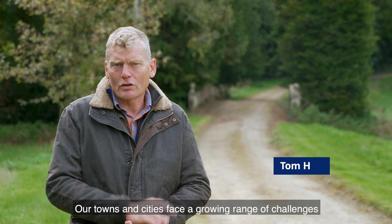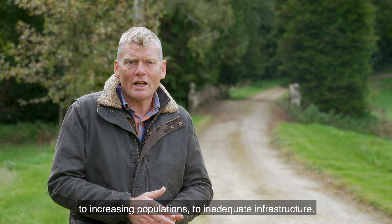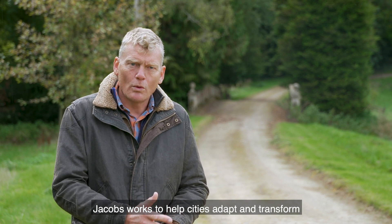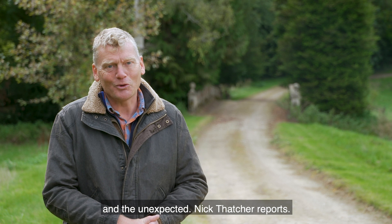Our towns and cities face a growing range of challenges in the 21st century, from the effects of climate change to increasing populations to inadequate infrastructure. Jacobs works to help cities adapt and transform in the face of these challenges, helping them to prepare for both the expected and the unexpected. Nick Thatcher reports.